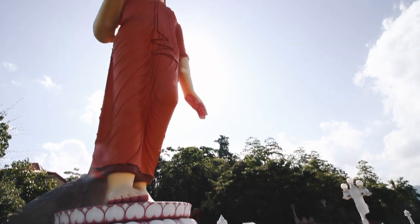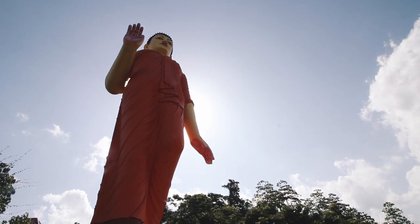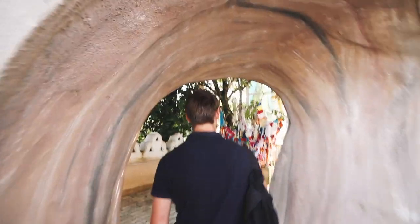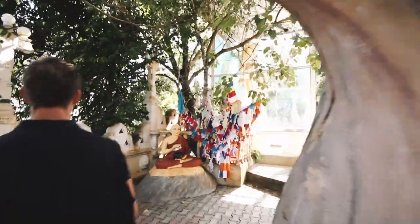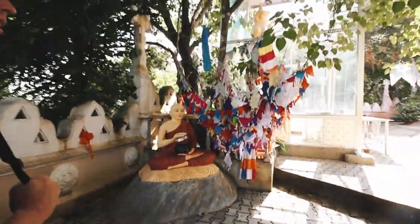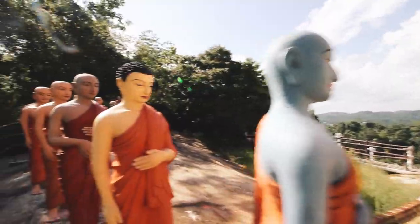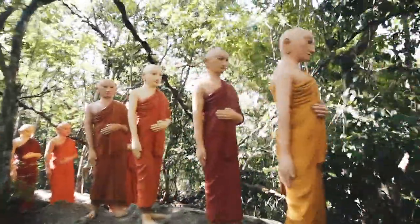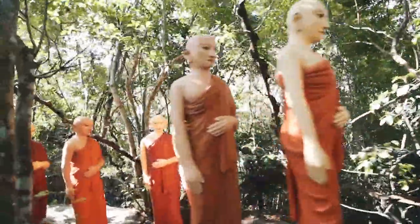It's a hidden gem not to be missed, and just so happens we're the only ones here. This temple is built with maximum use of natural resources, and it's a very surreal place to see — the whole theme of the temple is tightly bound with nature. It's laid out so that as we walk through these mountains, we see the story of Buddha's life unfold in life-size statues before us.